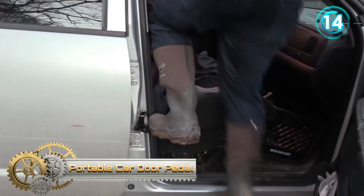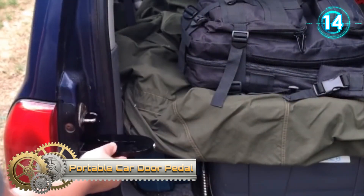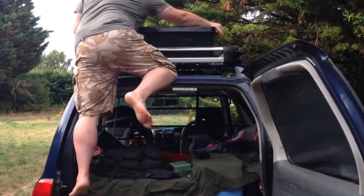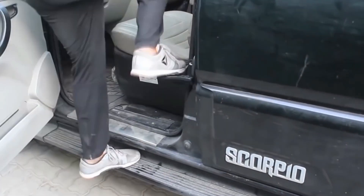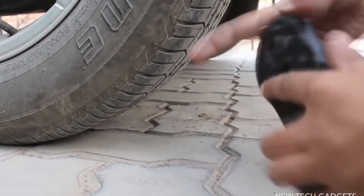Portable Car Door Pedal. The combination of the car pedal and the safety hammer is folded and designed for easy carrying and storage and does not take up space in the car. The foot peg, like a rung on a ladder, helps you put or take things from the car roof and makes your loading time much faster. On the front end of the doorstep there is a safety hammer head, which is made of stainless steel and can work as a powerful tool to break windows in case of emergency.